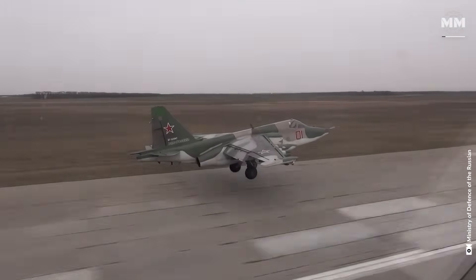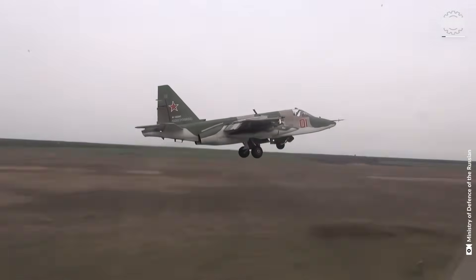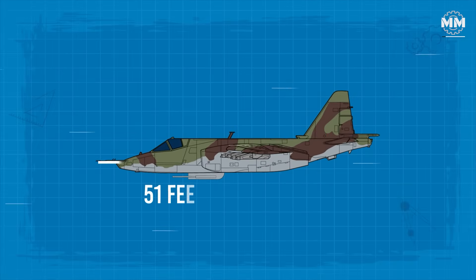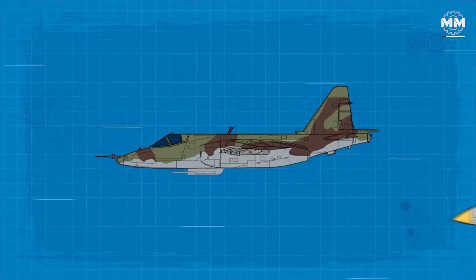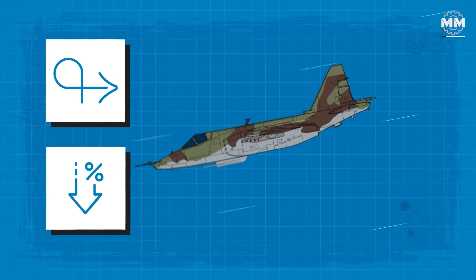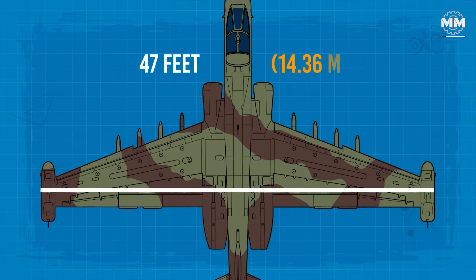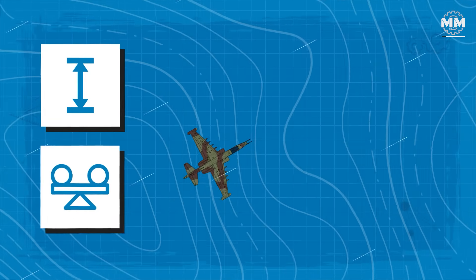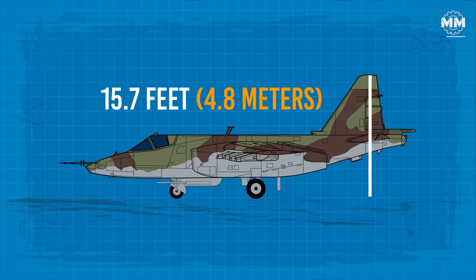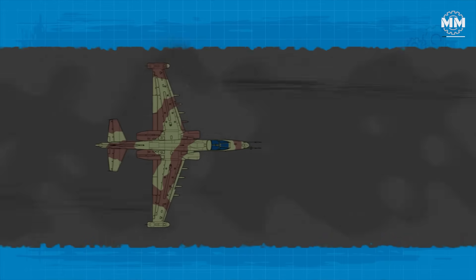The Sukhoi Su-25 was built with a compact yet rugged design, optimised for close air support operations. It measures 51 feet in length, making it relatively small compared to high-speed fighter jets, but ideal for manoeuvring at low altitudes. The aircraft's wingspan extends 47 feet, providing excellent lift and stability during ground attack missions. Its height stands at 15.7 feet, giving it a robust stance that allows for operations from rough, unpaved airstrips.